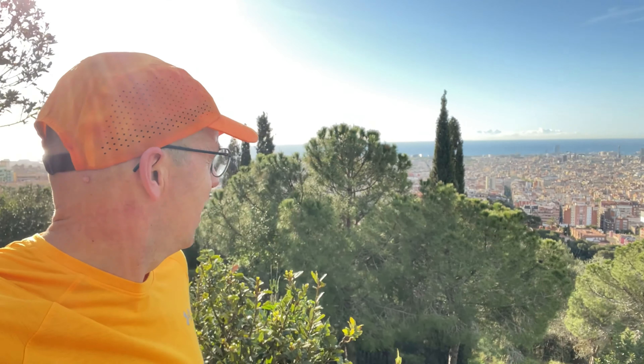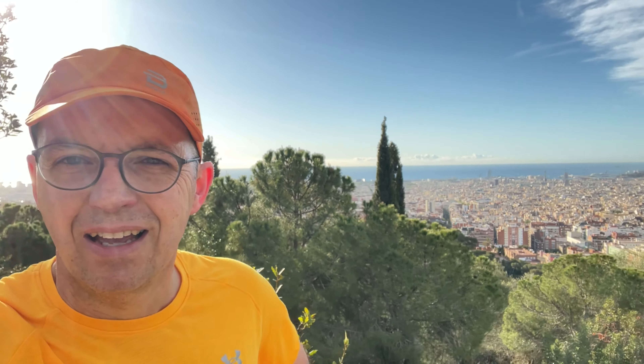We're in week 14 of UTMB 55k training and here I am running some of the highlights of Barcelona, seeing some of Gaudí's greatest work. Look at that - let's go!